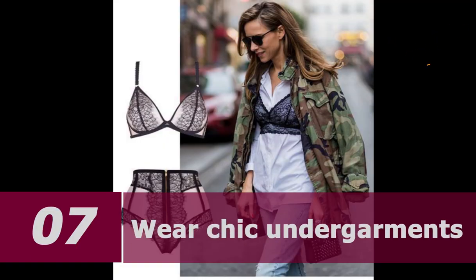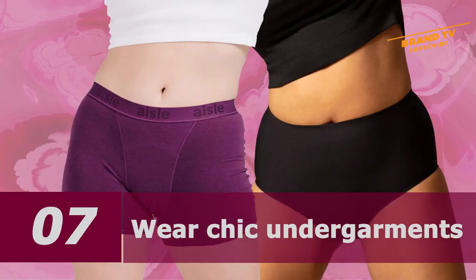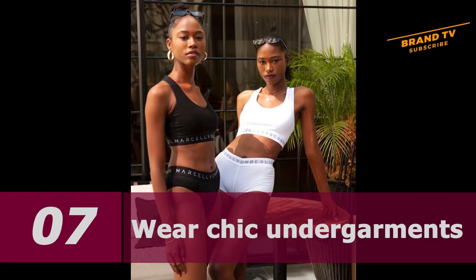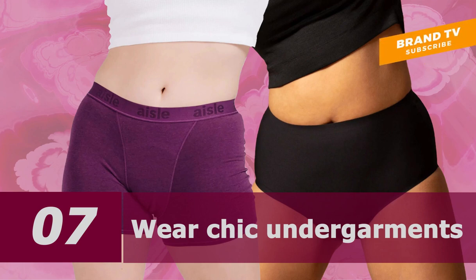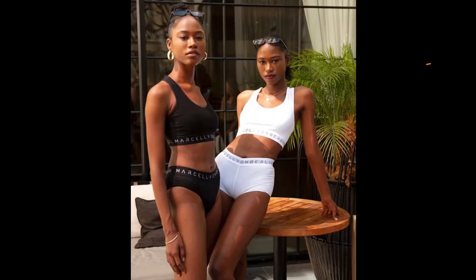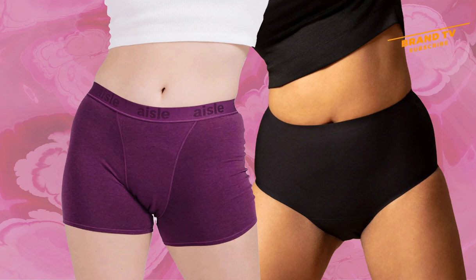Number 7: Wear chic undergarments. A classy lady would never go commando. Fashion trends aside, the market is full of refined and flattering options like silk robes and corsets. If you are wearing something tight and fitted, chances are your panties won't stay hidden underneath the dress or skirt. The presence of visible panty lines is a turn-off. Anyone can easily see through a chiffon skirt or dress. Don't be afraid to have great and lovely underwear.